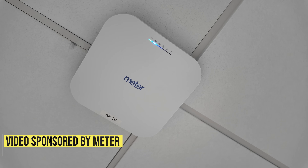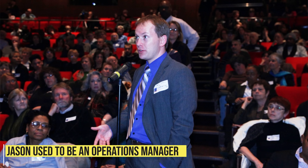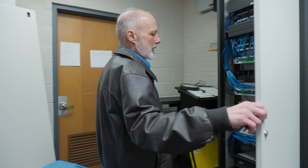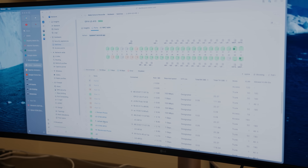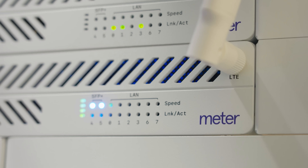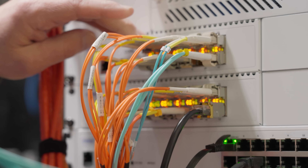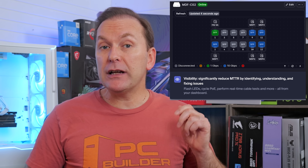This video is sponsored by Meter, the company building better networks. Before YouTube, I ran operations at nonprofits and like most businesses, our biggest headache was networking — from inflexible pricing to complex and fragmented tools. I wish we'd had Meter. Meter builds full stack networking solutions that actually work for business. They design the hardware, write the firmware, and build the software. They handle deployment and ongoing management so it all works together, giving you full control with deep visibility, policy level control, and ongoing support. It's a single integrated solution that scales from branch offices, retail stores, warehouses, and large campuses to data centers. Go to meter.com/PCBuilder to book a demo now or click the link in the video description.